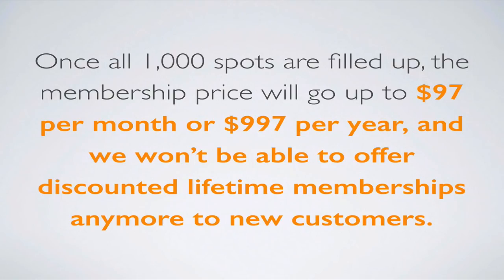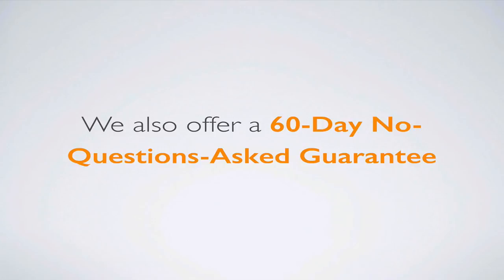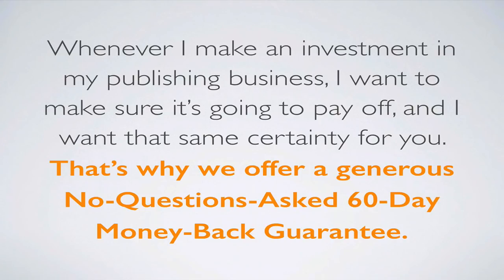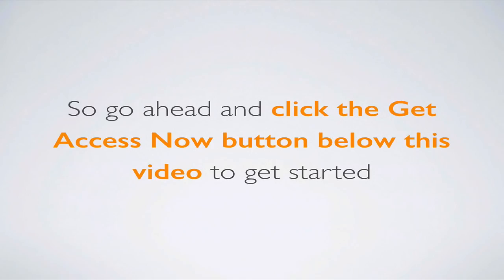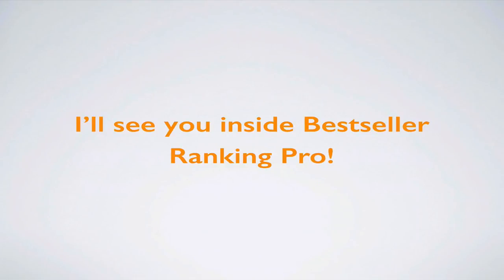Once all 1,000 spots are filled, the membership price will go up to $97 per month or $997 per year, and discounted lifetime memberships won't be available to new customers. We also offer a 60-day no-questions-asked money-back guarantee — if for any reason Bestseller Ranking Pro isn't a good fit, just email us within 60 days and we'll refund your full purchase price right away. Go ahead and click the 'Get Access Now' button below this video to get started. I'm so excited for you to start using Bestseller Ranking Pro — I'll see you inside, and have an incredible day!